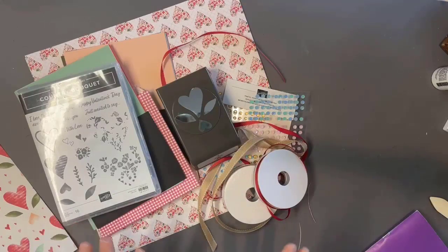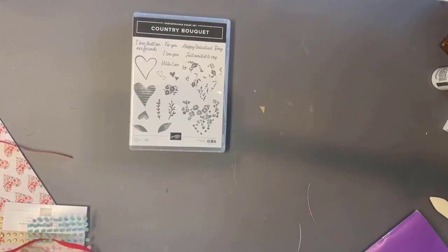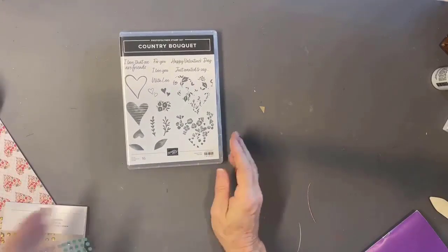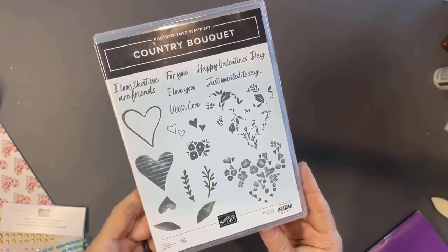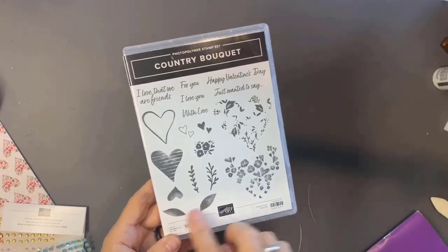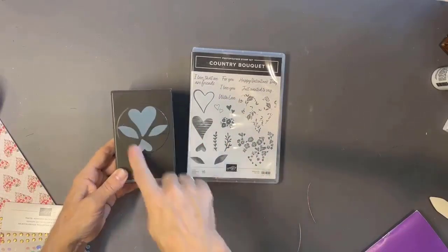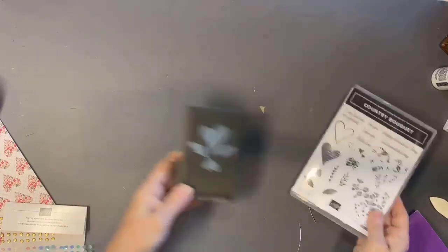Let's jump right in and take a peek at the products, then look at some fun samples. Ignore my inky fingers — I've created like 50 cards in the last 24 hours! So this is called Country Bouquet. The greetings include: we are friends, I love you, with love, happy Valentine's Day, and just wanted to say. You can see these two images layer together, the images punch out, and the heart, small heart, and leaves coordinate with the punch. You also have an open work heart that coordinates with the punch.